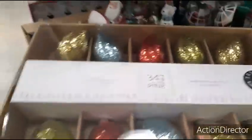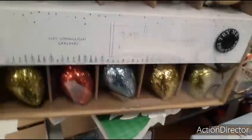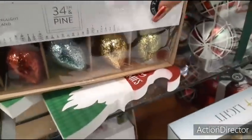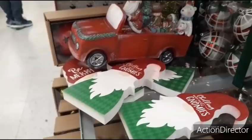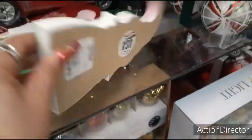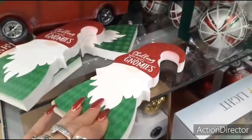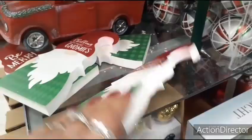Look at this garland — that is cool. $12.99, not bad at all. And the gnomes — chilling with the gnomes, only $3.99. Made in the USA — we're seeing a lot of made in the USA. That's nice to see.